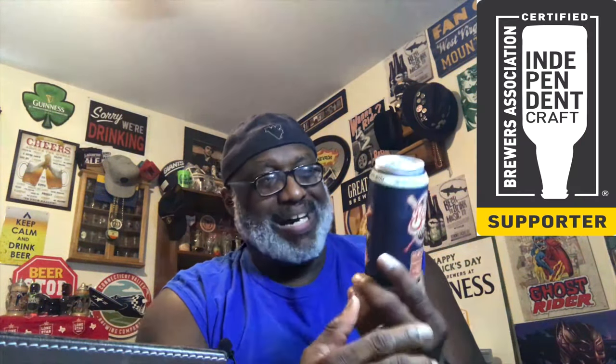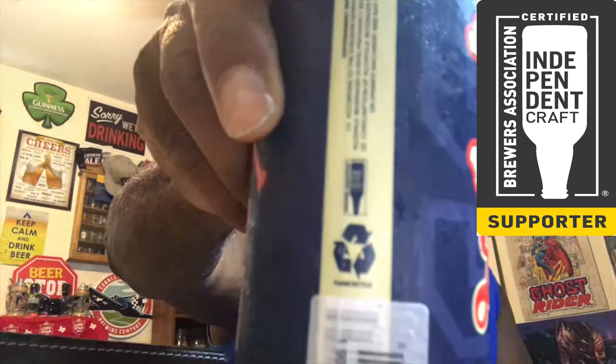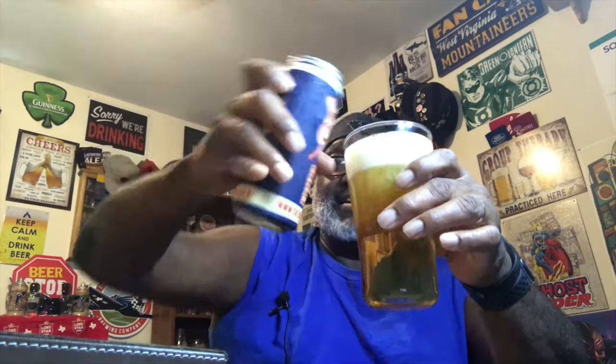Nice pint-sized can, independent label on the can as well. Let's get this baby into a glass and see what it has to offer. On a day like this with good humidity and heat, it's nice to have a refreshing lager. Got a nice little head on it — let's slide it to the side.